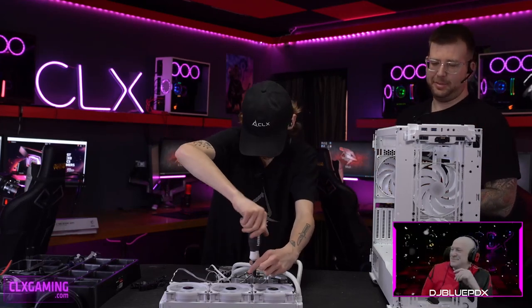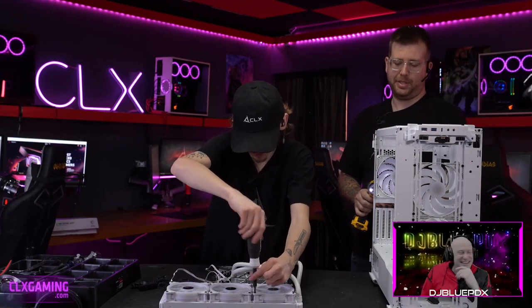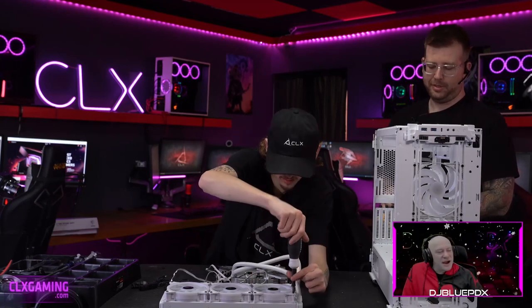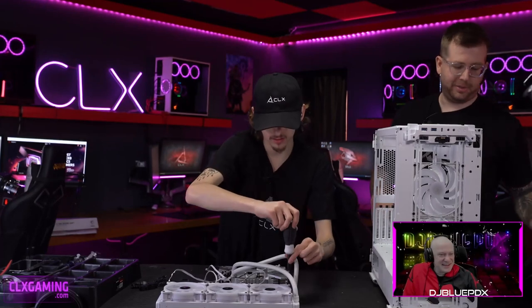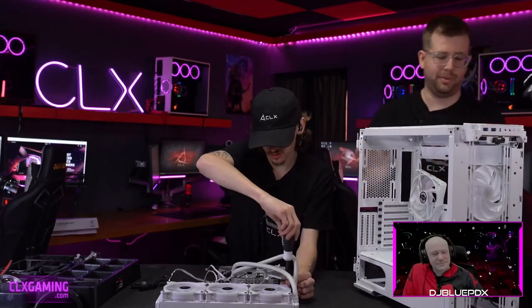This case comes with three 140mm fans from Phanteks, so we're taking these out to make room for the 120mm Game DS ones. It's pretty easy to tell from a glance the size difference from 140s to 120s.